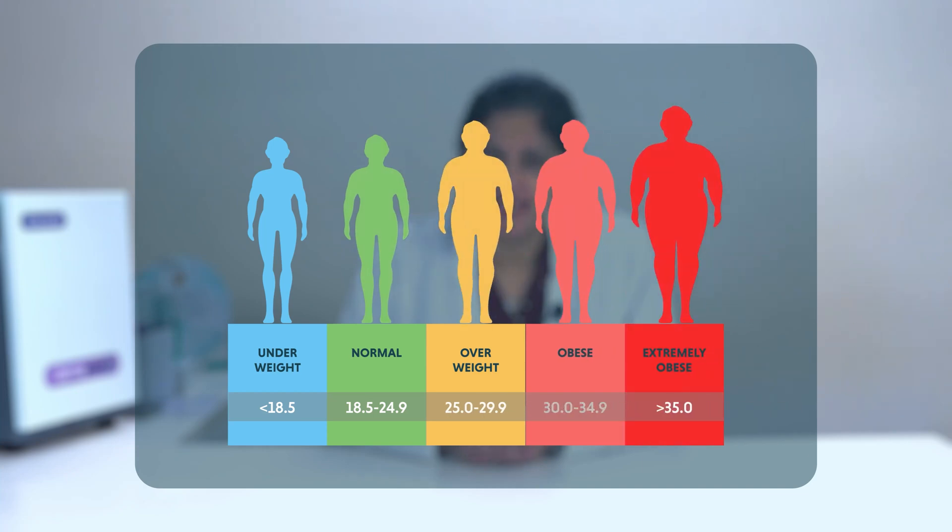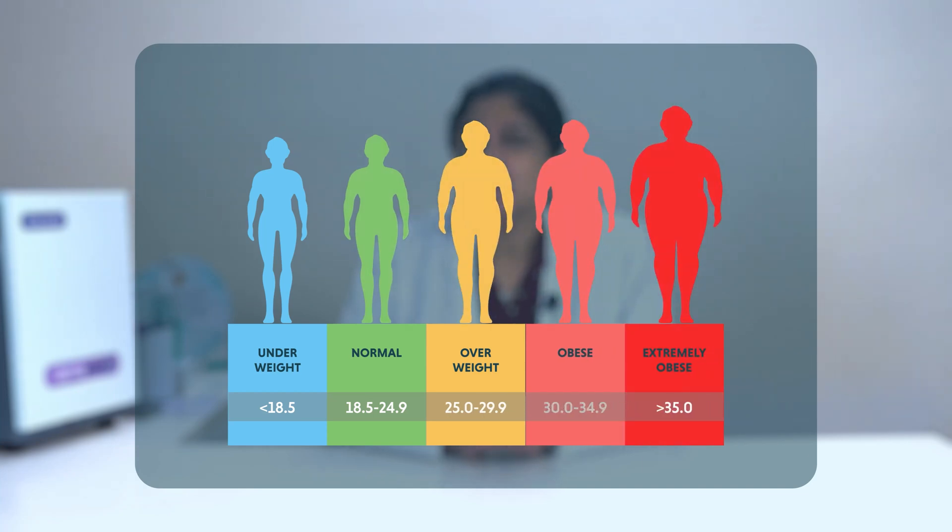What is BMI? Is it an effective tool to measure your health status? Body Mass Index or BMI is a measure that correlates your weight and height and helps you understand if you are underweight, overweight or obese according to your unique body structure. To calculate your BMI, write down your weight in kgs and height in meters squared, then divide your weight by your height in meters squared.